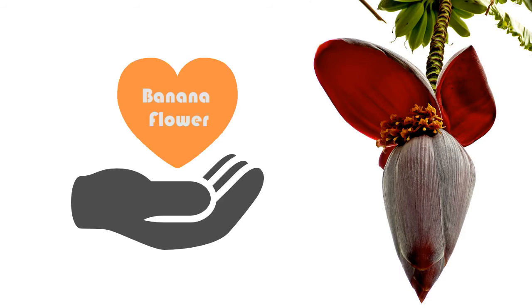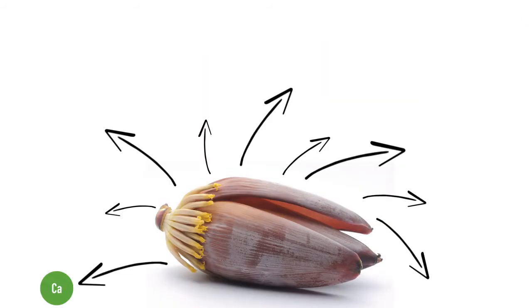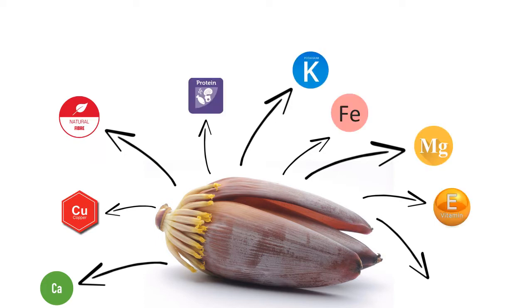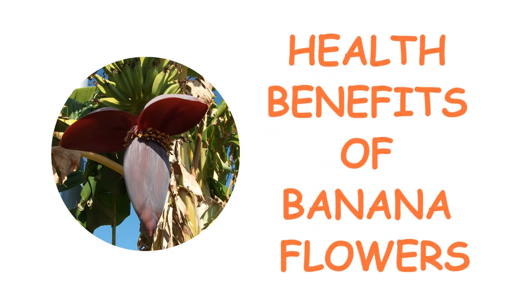Banana flowers are called banana hearts for a reason. These pretty flowers are loaded with calcium, copper, fiber, protein, potassium, iron, magnesium, vitamin D, and phosphorus. Let us share some of the health benefits of banana flowers.